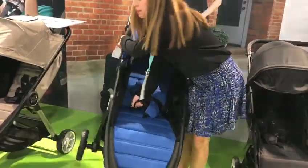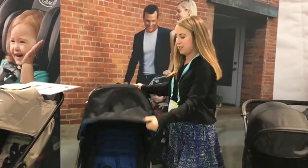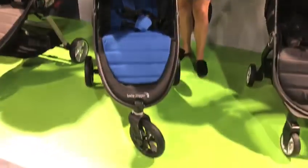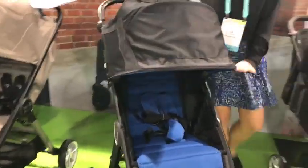It comes in brand new fashion — right here I have Windsor. It features ultra all-terrain tires, an adjustable handlebar, a handbrake, and all-wheel suspension, which is a brand new upgrade.